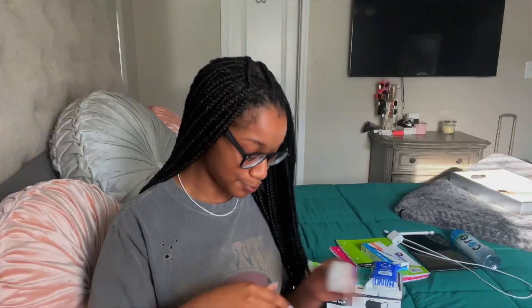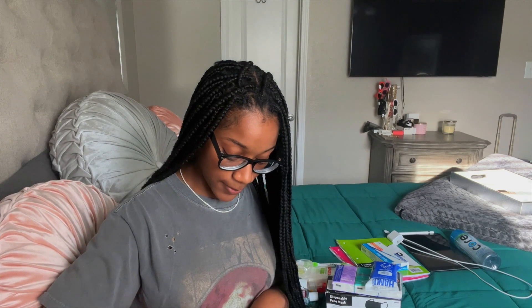Next thing is floss. Anybody that has braces or regular teeth — it doesn't matter — bring some floss. We eat during school, we're there for eight hours, so we have to eat and you can get things stuck in your teeth. When I had braces and got something stuck in the back, it was so annoying trying to get it out. Bring some floss — don't forget this, you need to floss sometimes.